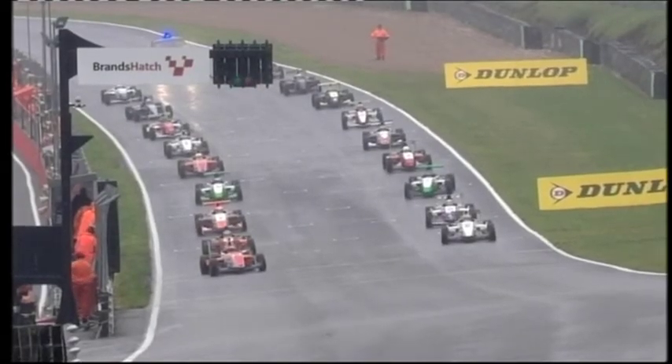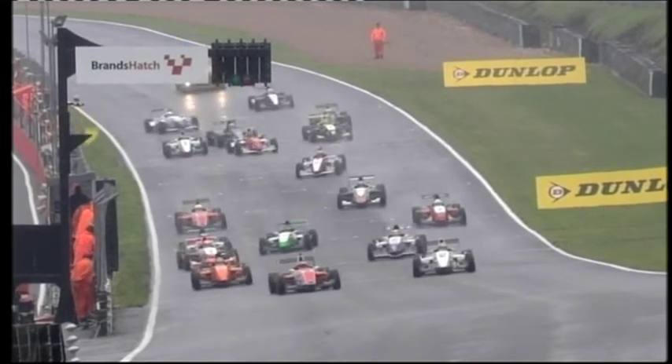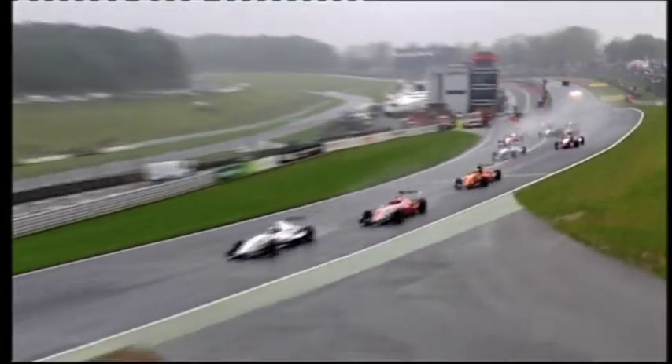Lights on here for Race 2 of the Winter Championship for BARC Renault, and a good start from the front row of the grid for the pole position man. But look at Matt Mason coming through — somebody stalled at the back of the field. Matt Mason through into position; I think it was Malia that stalled at the back.